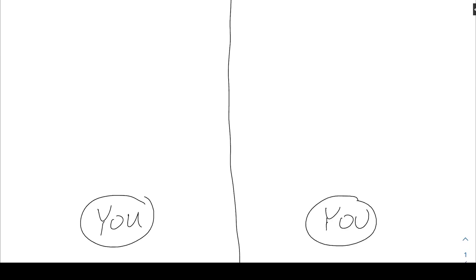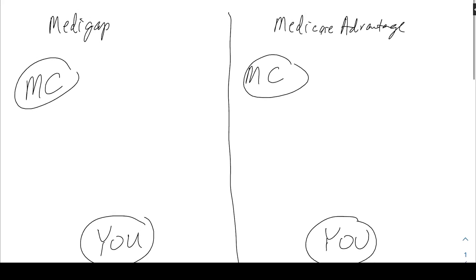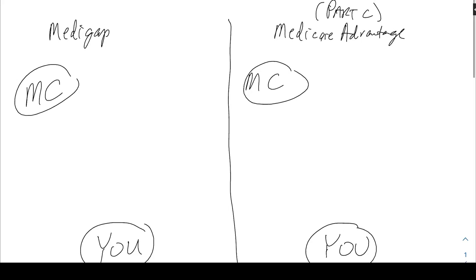Here's a real easy way to think about the difference between Medicare supplements and Medicare Advantage plans. Draw a line down the middle. On both sides you're going to have you, and on both sides you're going to have Medicare. We'll call this the Medigap side and we'll call this the Medicare Advantage side — also known as Part C — and this one here is also known as Medicare supplement. Now that you're thoroughly confused with all the lingo...